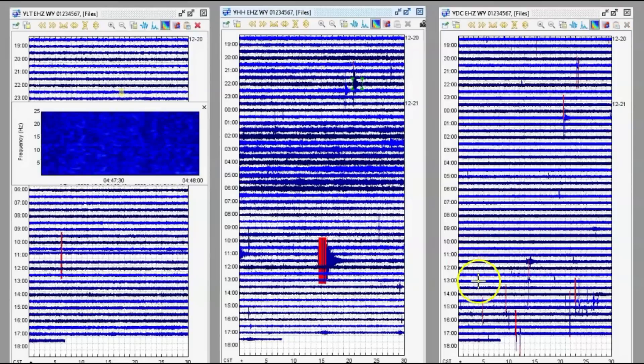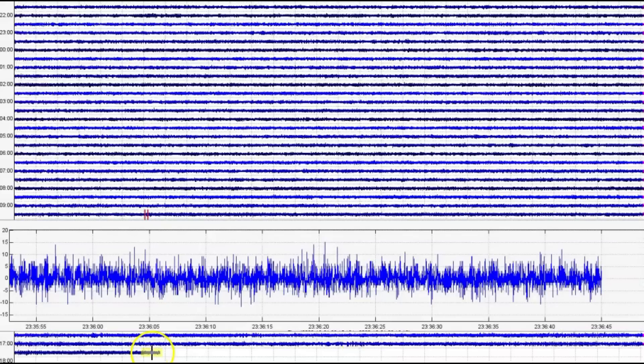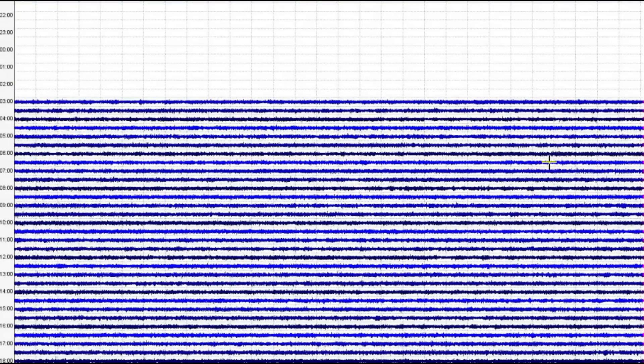I already showed you Denny Creek and the screaming there. Let's go to Little West Thumb at Yellowstone Lake. Let's see what it was showing when I pulled the files. I really don't see any screaming here. There are some drum beats going on — tectonic. This is all tectonic movement. I do not see any screaming, but it's hard to tell.